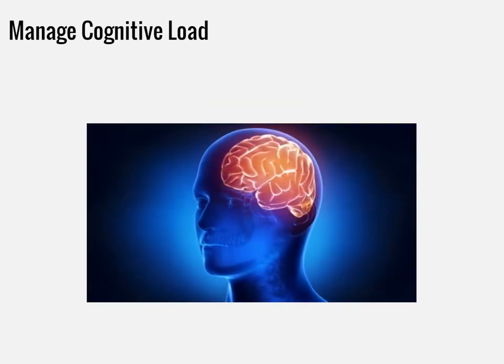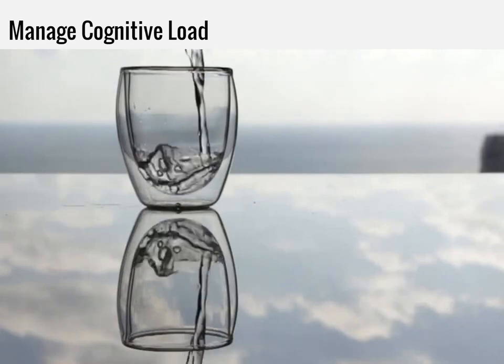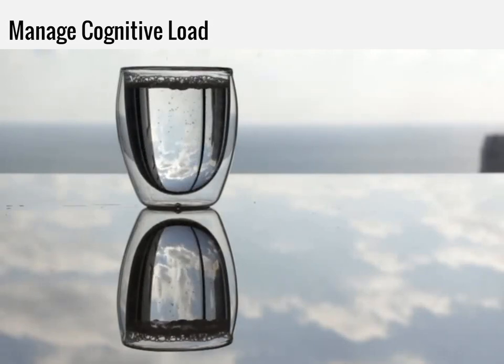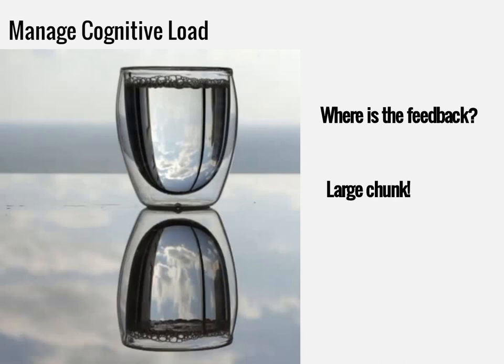Cognitive load refers to the amount of information that your working memory can take in at one time. Imagine a glass being filled with water that just keeps spilling over the top because it can't hold anymore. This is why good instructional design requires chunking information into digestible amounts. In the first course, I read much information before being quizzed on it or receiving any feedback. That was a very large chunk of information. This could have been broken up into smaller chunks with activities to help reduce the cognitive load, allowing me to think about what I learned and know what I needed to review.